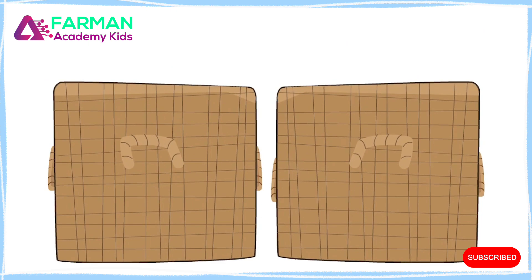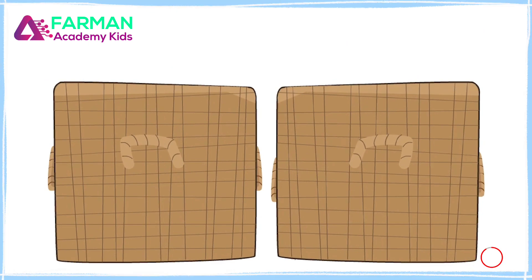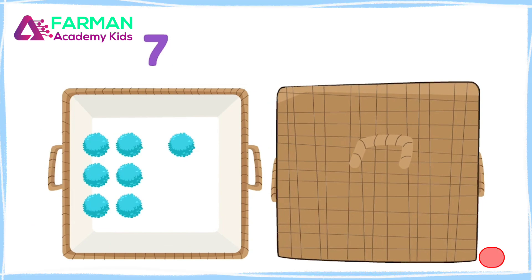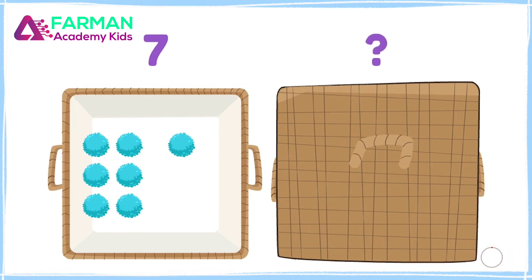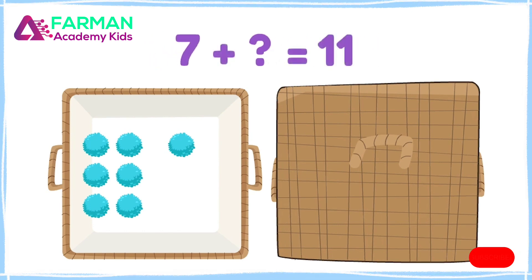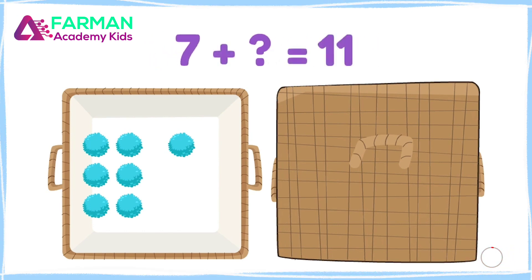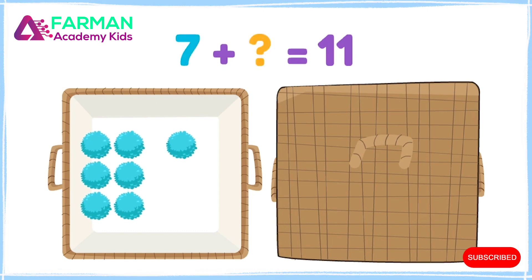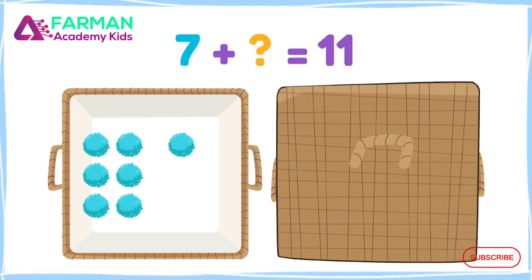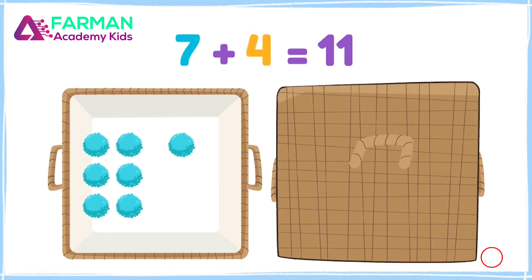Let's try something else! Now there are seven pom-poms in this container, and I don't know how many there are in this container. But I do know there are eleven total! Seven plus what equals eleven? Seven plus four equals eleven!